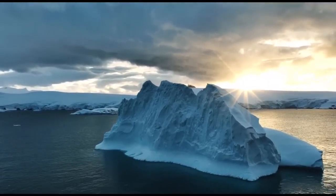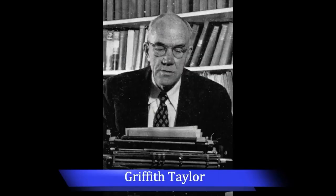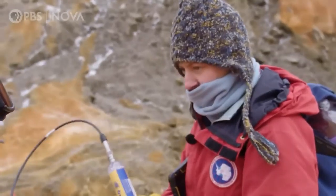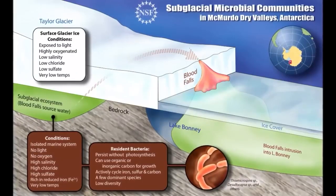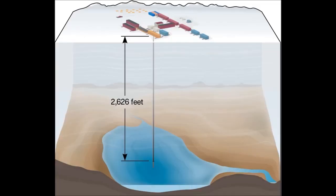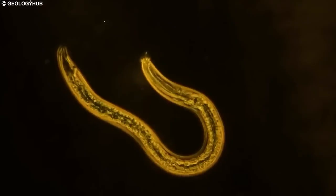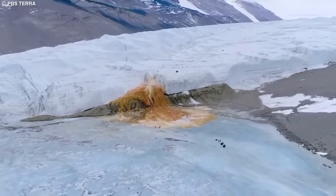Number 3: In Antarctica, a red waterfall called Blood Falls has been discovered. Geologist Griffith Taylor founded it in 1911 and the color was initially believed to be due to red algae. However, it was recently discovered that the water comes from a subglacial lake rich in iron and salt. The water is expelled under pressure and oxidizes on contact with oxygen, which gives it its red color. This waterfall offers scientists the opportunity to study microbial life without having to drill through the ice. The lake was closed off millions of years ago and serves as a time capsule housing unique microbial species that have evolved under extreme conditions.